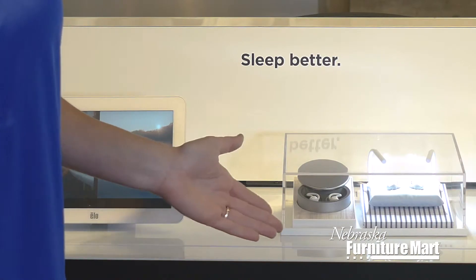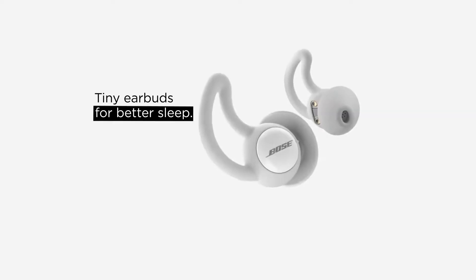Hi, I'm Shannon with Nebraska Furniture Mart. I'm here in our Bose store within a store to show you a new way to get a great night's sleep. If you have trouble falling asleep at night or staying asleep throughout the night, Bose has a solution for you. These new wireless noise masking sleep buds help you get the sleep you deserve.